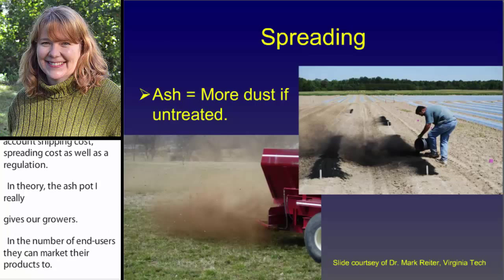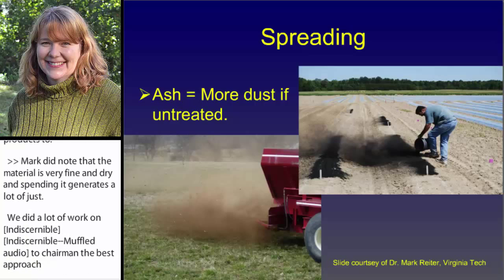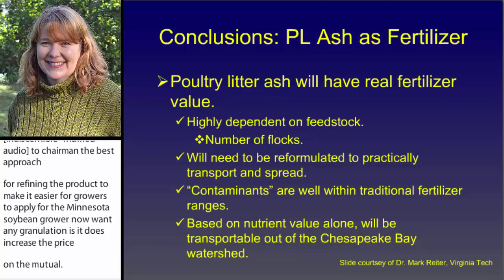Mark did note that the material is very fine and dry, and that spreading it generates a lot of dust. So he did a lot of work on granulation strategies to determine the best approach for refining that product to make it easier for growers to apply. The Minnesota soybean growers did not want any granulation because it increases the price of the material, and they used a moisture water spray to keep the dust down. But dust would be an issue for untreated ash or biochar products.